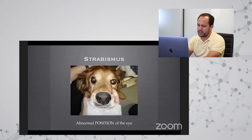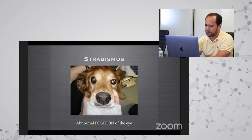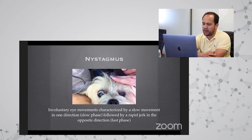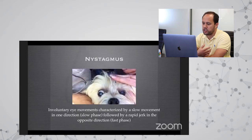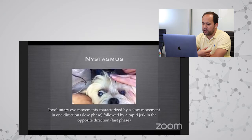Another sign of vestibular disease is strabismus, or abnormal eye position. Here one eye is right where it should be, while the other is deviated downward so you can see the white of the sclera. Another symptom is nystagmus — involuntary eye movements characterized by a slow phase in one direction and a rapid jerk, the fast phase, in the opposite direction. This dog has vertical nystagmus going up and down with the fast phase downward.